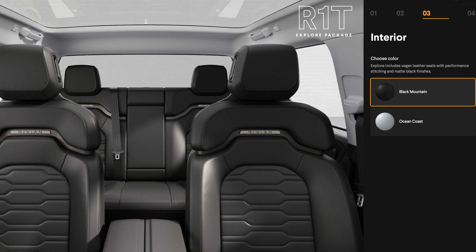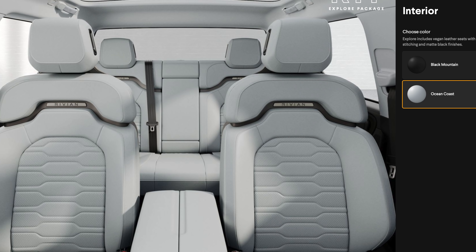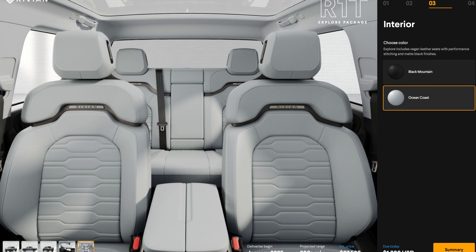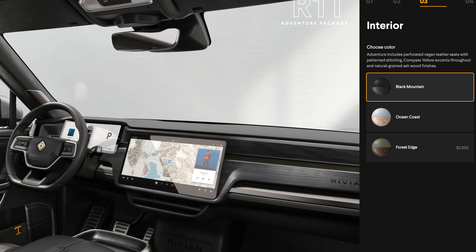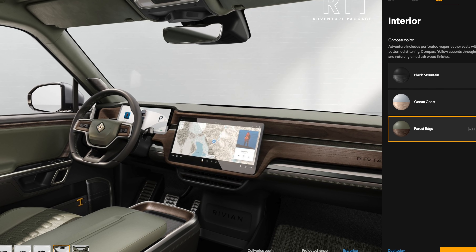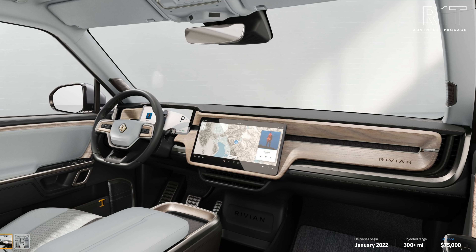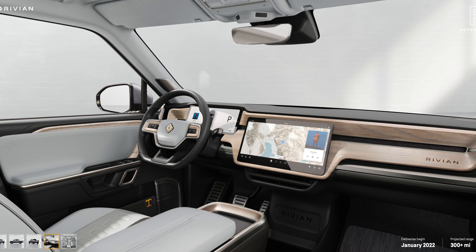Interestingly, interior options don't cost any extra. With a Tesla it costs an extra $1,000 for the white interior, or even more for carbon fiber finishes on the Model X or Model S. With Rivian you have Black Mountain and Ocean Coast — the interiors don't look that different; Ocean Coast just seems to change the seat color. The Adventure package, which starts at $75,000, does have a $2,000 Forest Edge add-on with a foresty color palette that changes the center console display, and Ocean Coast also changes the interior to a lighter tone with lighter wood finish and more white materials on the doors.